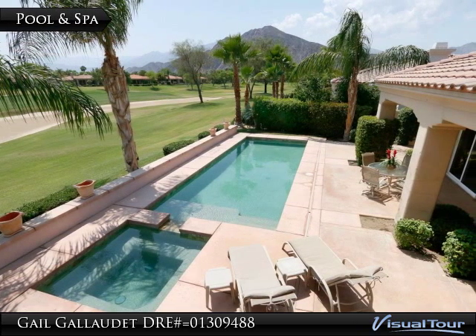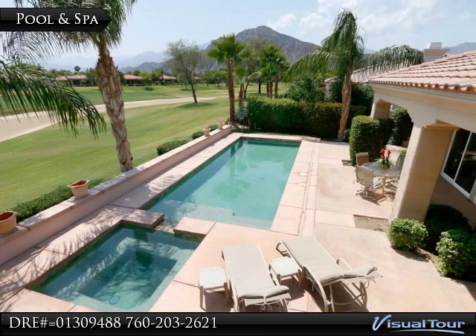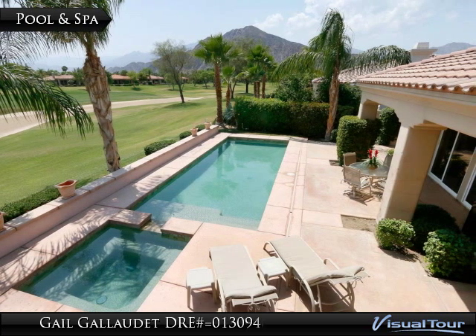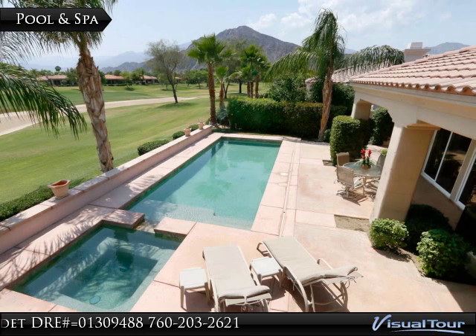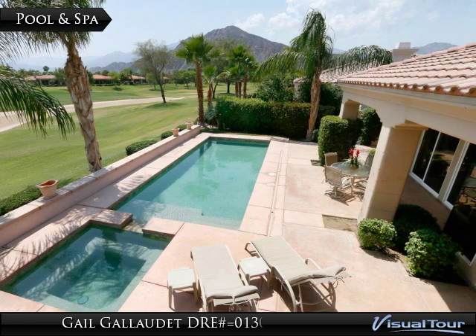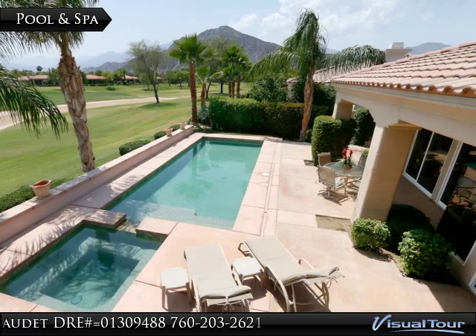On the golf course side of the home you experience those southeastern views that allow for morning and afternoon sunshine. The custom pool and spa has daily sun while the patio overhangs offer shaded seating areas as well.